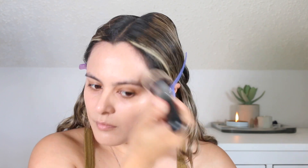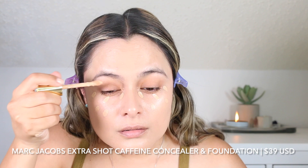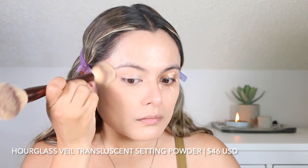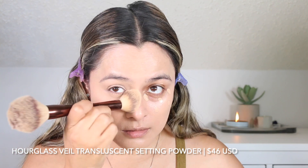Now we're going to move on to concealer. I used the Makeup Forever Matte Velvet Skin Concealer for about a week and a half, but I felt it was too matte or too drying over the skin, so I have gone back to using my Marc Jacobs Extra Shot Caffeine Concealer and Foundation in shade Medium 250. I'm going to work that underneath the eye area with my beauty sponge and then set it with the Veil Translucent Setting Powder by Hourglass, using the Hourglass brush. I've been reaching for this brush like no other recently.